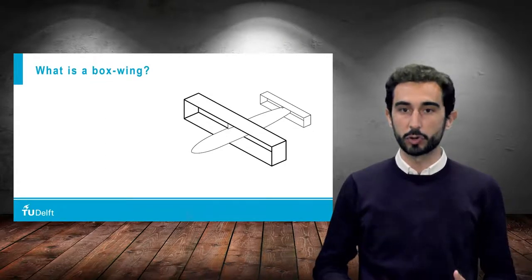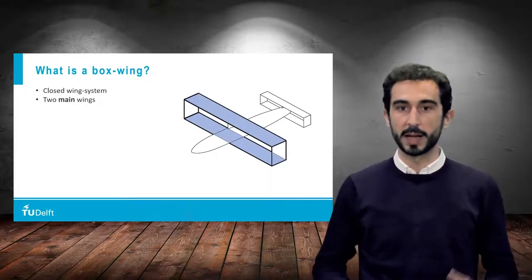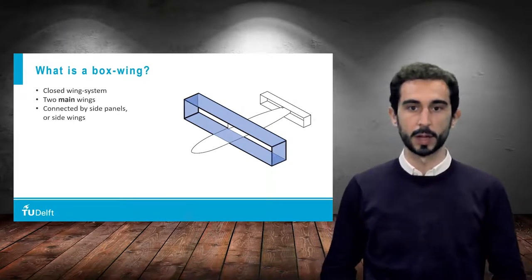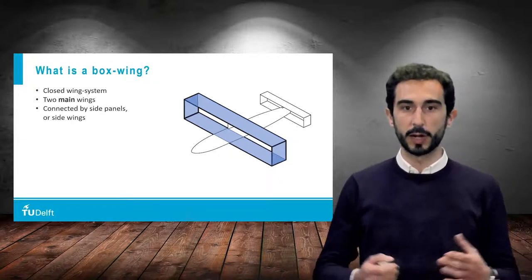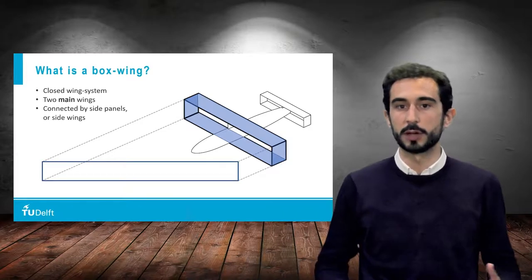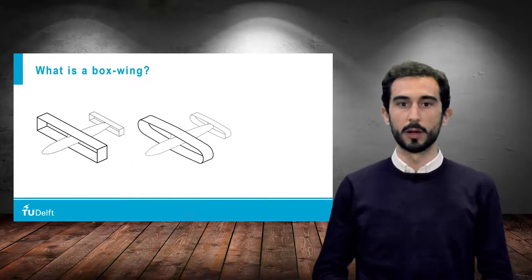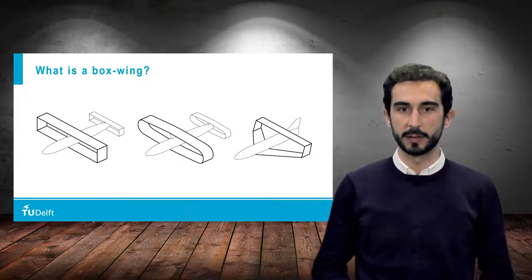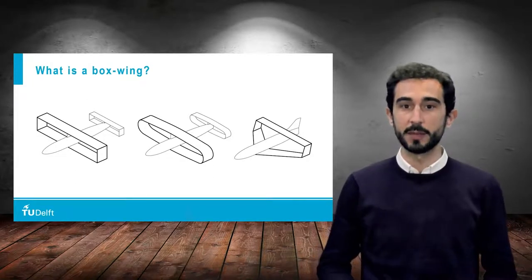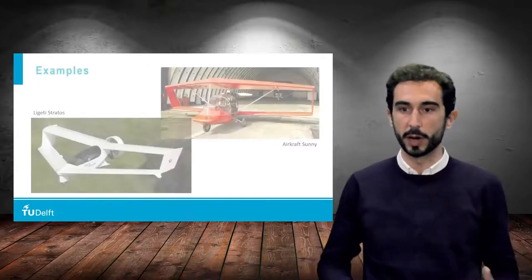What is a boxwing and why is it called like that? A boxwing is a closed wing system consisting of two main wings connected to each other by side panels or side wings at the tip. It is called like this because if you look at it from the front or from the back, the profile of the wing looks like a box, or more generally like a closed curve or polygon. Depending on the particular application and category of the aircraft, there are many possible designs for the geometry of a boxwing, and the same is true about the possibilities to integrate with a fuselage and vertical tail in order to make a proper aircraft configuration.